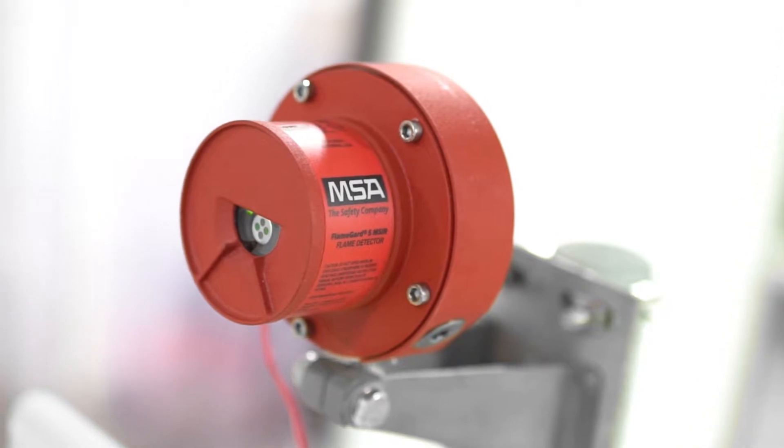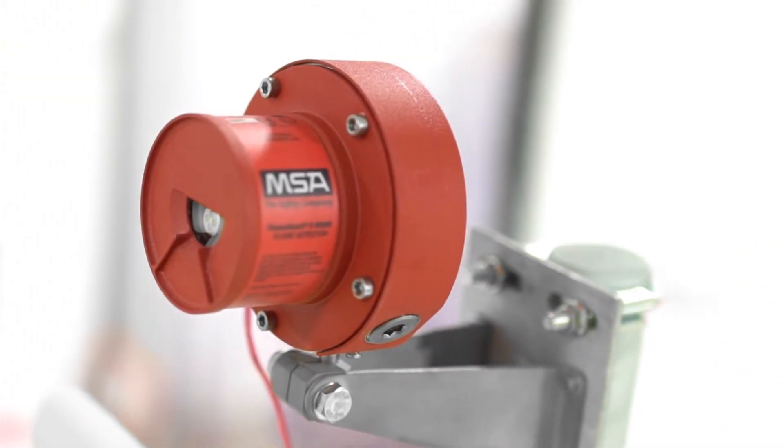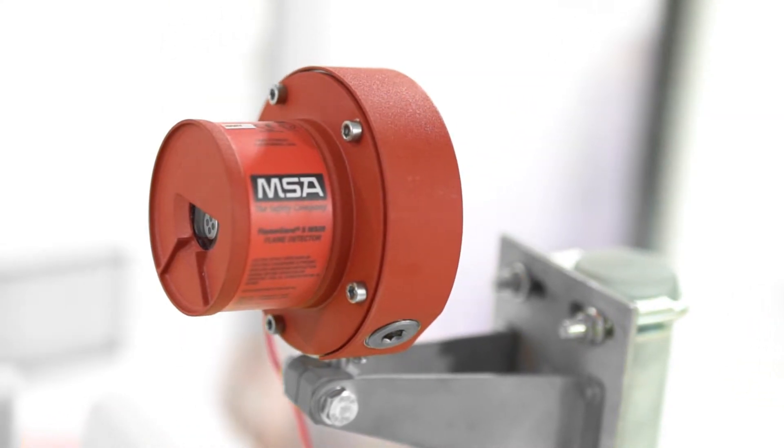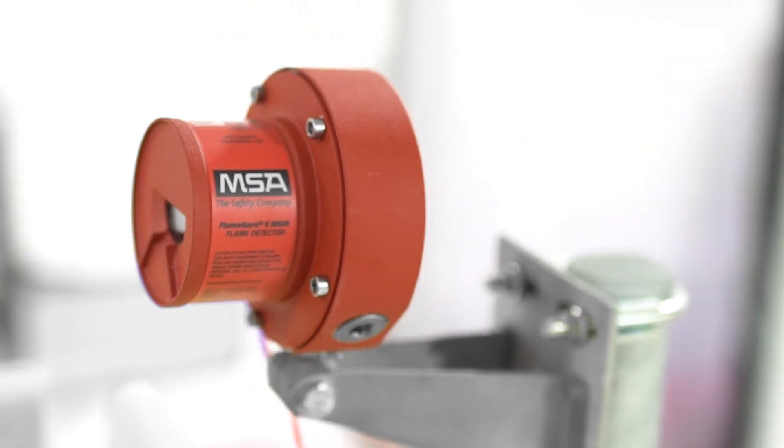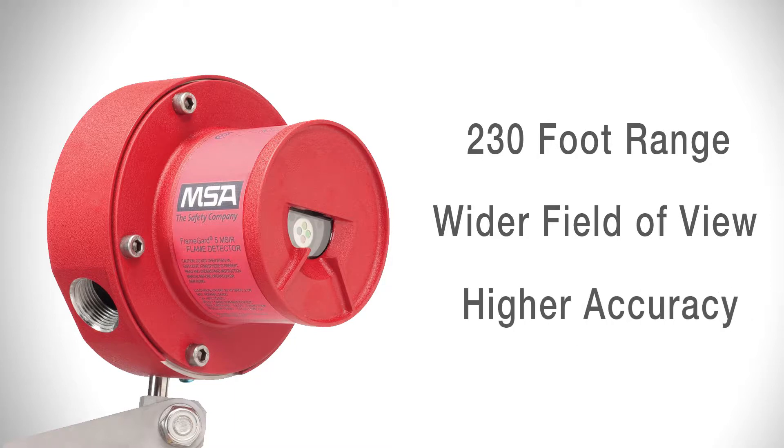MSA's multi-spectral infrared flame detector with four IR sensors and neural network technology sets the standard for performance, reliability, and value. Designed to operate at a longer range at up to 230 feet with a wider field of view, its higher level of accuracy reduces the number of detectors used in many applications, minimizing installation costs.